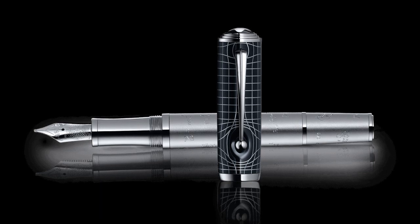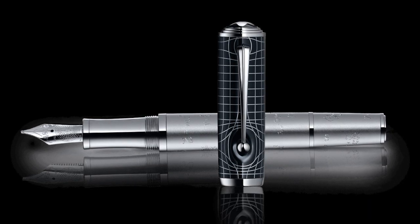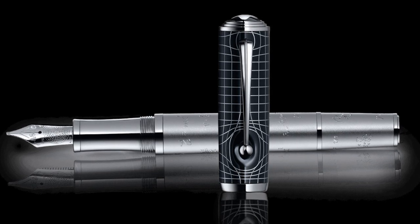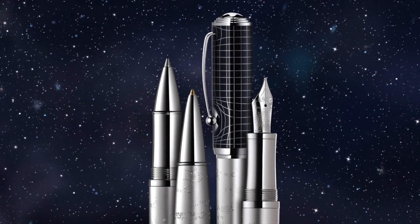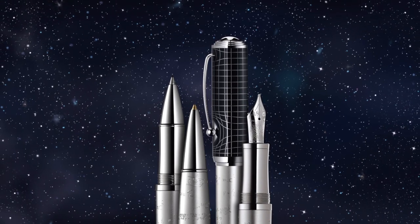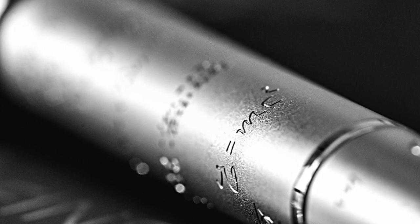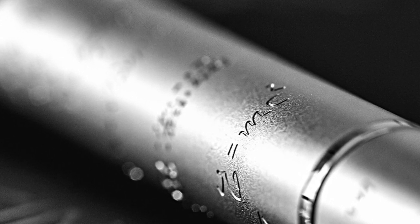Albert Einstein is without doubt the most successful of the series — very hard to find and sold at least double the original retail price on the secondary market. The cap has a dark blue background reminding us of the depth of the universe, and platinum-plated lines cluster around the cap in a fine grid-like pattern depicting the curvature of space-time. Once again, piston filling mechanism, 18-karat gold nib, and a beautiful engraving. Good luck if you're looking to find this one.